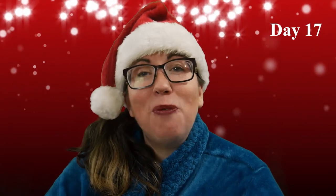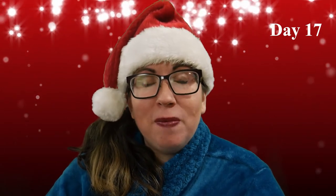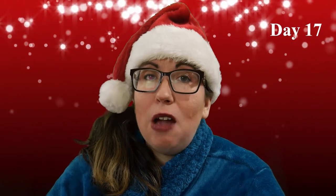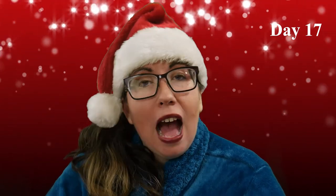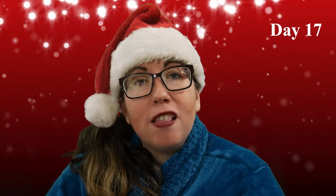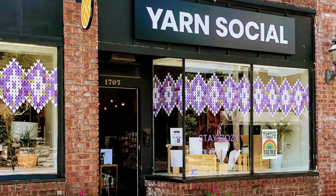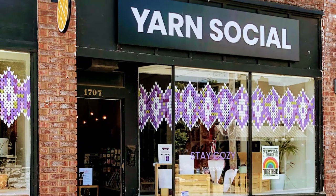Hi guys, this is Megan with Luthevarian Fiber Arts. For those of us who celebrate Christmas, Advent is the countdown to the holiday. I like to celebrate by supporting my local businesses. This year's Advent calendar comes from Yarn Social, my local yarn store.